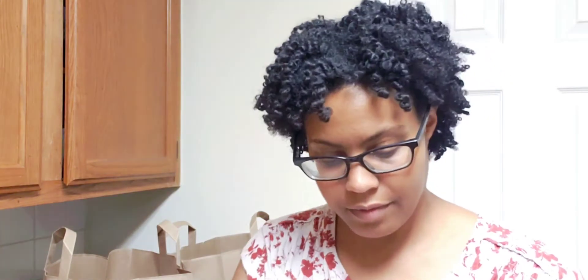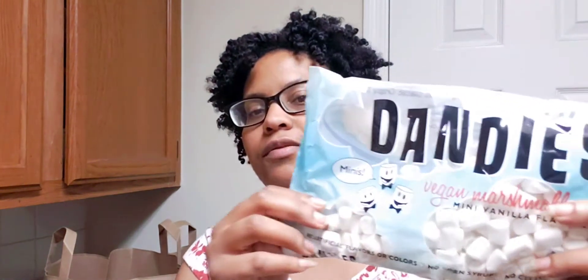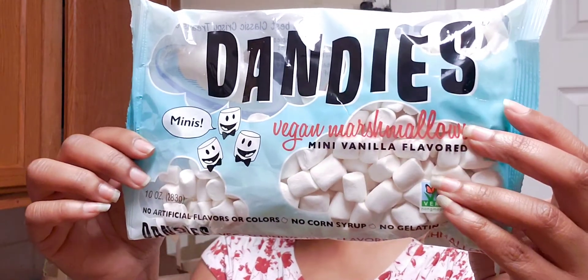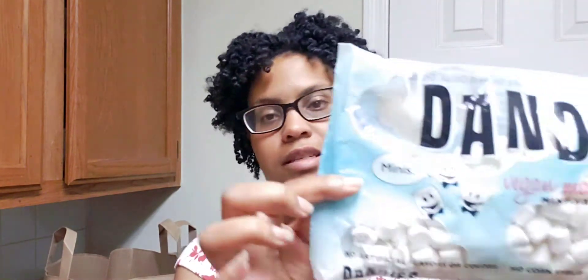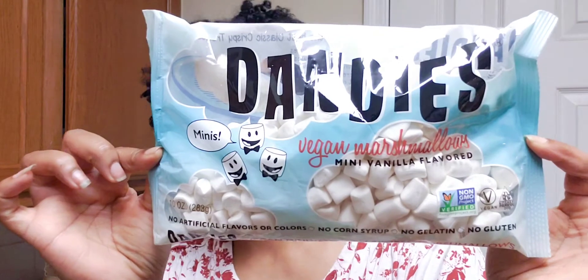For the hot chocolate I picked up some vegan marshmallows to go on top, or to add to sweet potato if I want little marshmallows on it. I just picked these up to try with the hot chocolate — I think they'll be pretty good. They also have a recipe on the back for rice crispy treats.